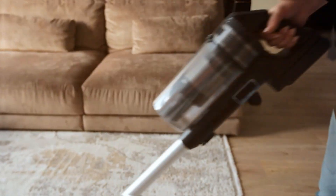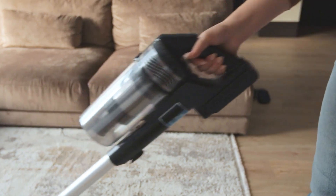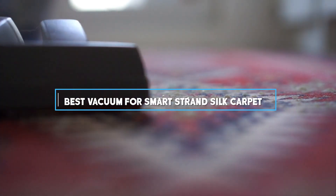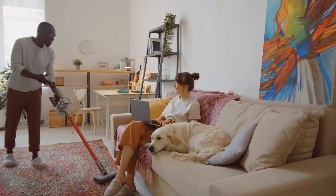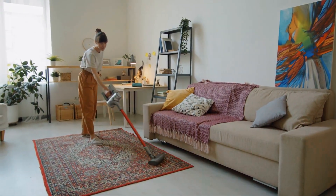Welcome, vacuum enthusiasts! Today we dive into the world of luxurious carpet care with the ultimate showdown — the battle for the title of the best vacuum for SmartStrand silk carpet. We've got three contenders that promise to elevate your carpet cleaning game. Get ready to witness innovation, power, and precision in action as we explore the Soniclean, Shark, and Hoover SmartStrand carpet vacuum cleaners.